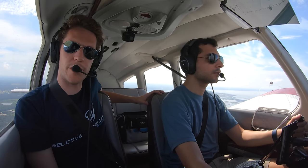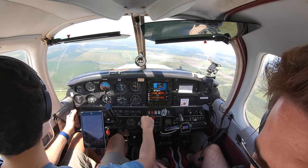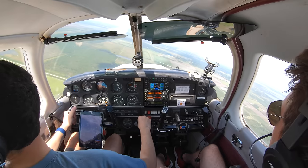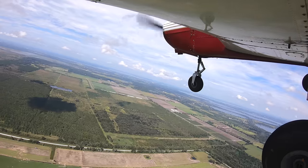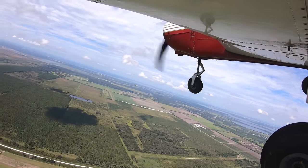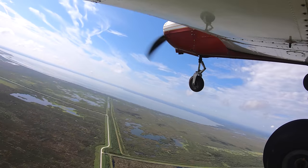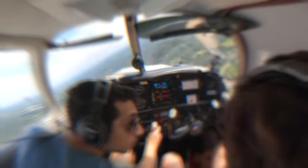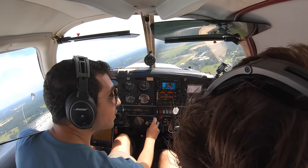That's a perfect radio call. Start the descent. Start a nice shallow kind of left turn, and obviously keeping the airport in sight and judging where the 45 degrees will be. Very nice. It's on the right side of the highway, right? Yeah, on this side of it.